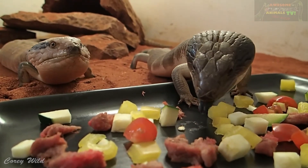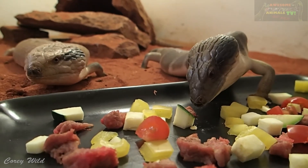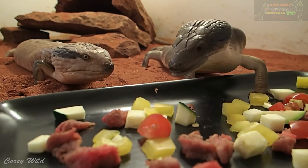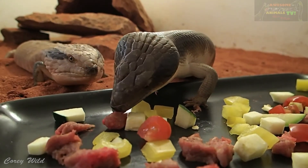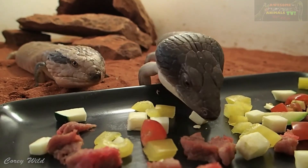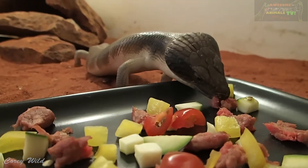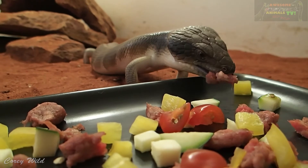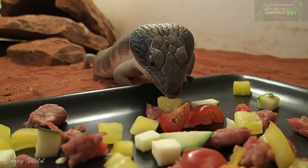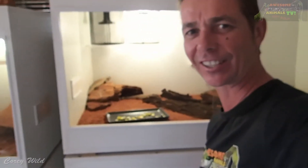You can see those blue tongues going, tasting the air — that's where they get their name from, obviously the blue tongue. You can see the blue tongue. Blue tongue lizards, cool little dudes.